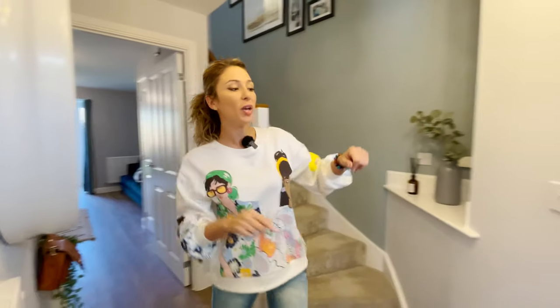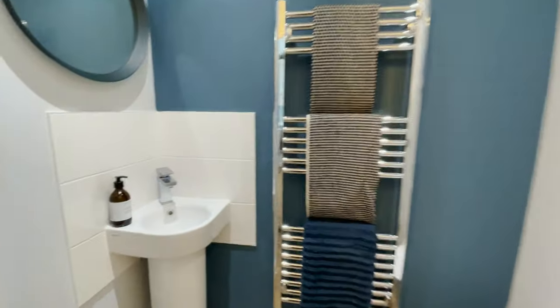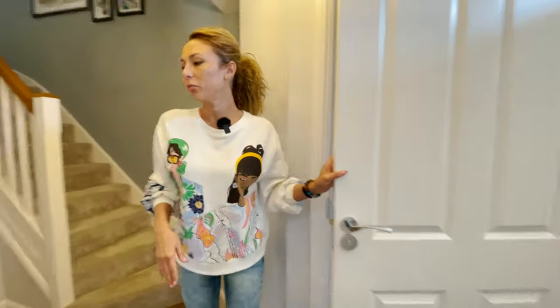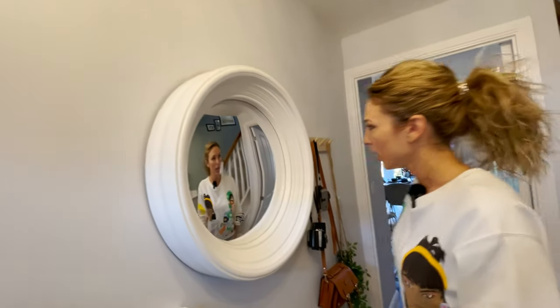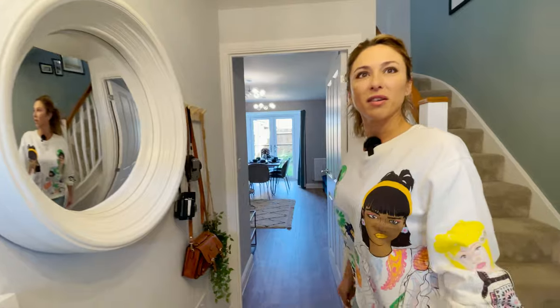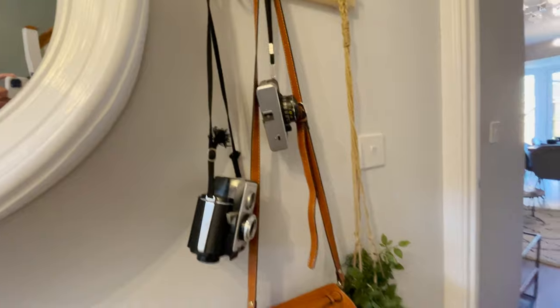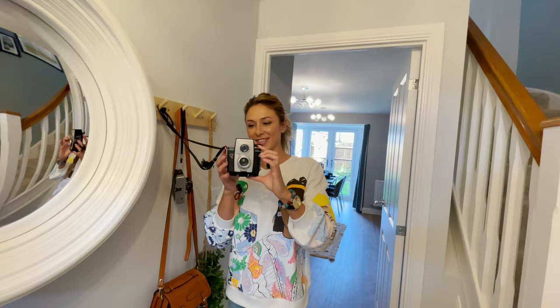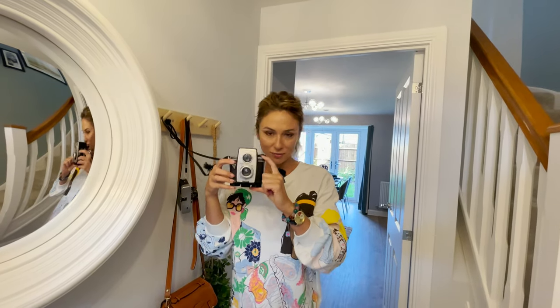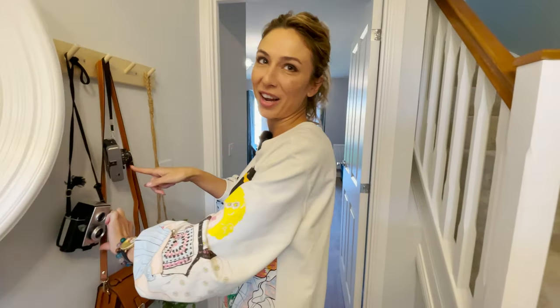Then we have the cloakroom in here. I like when the cloakroom is very close to the entrance. I like the color — this dark blue is very nice. And look at this mirror, it's a bit strange, with some distortion. We have two mirrors actually here.